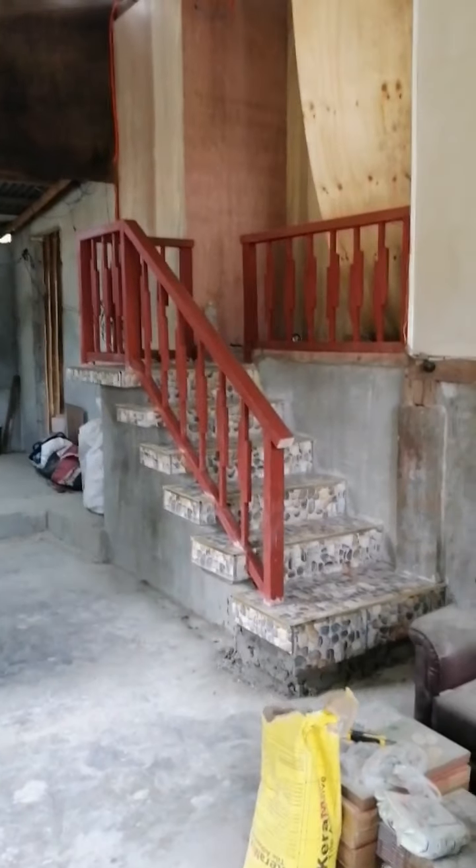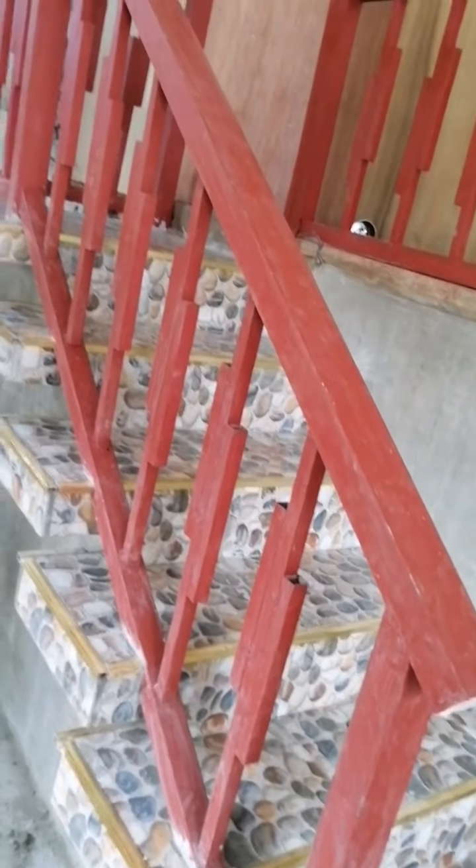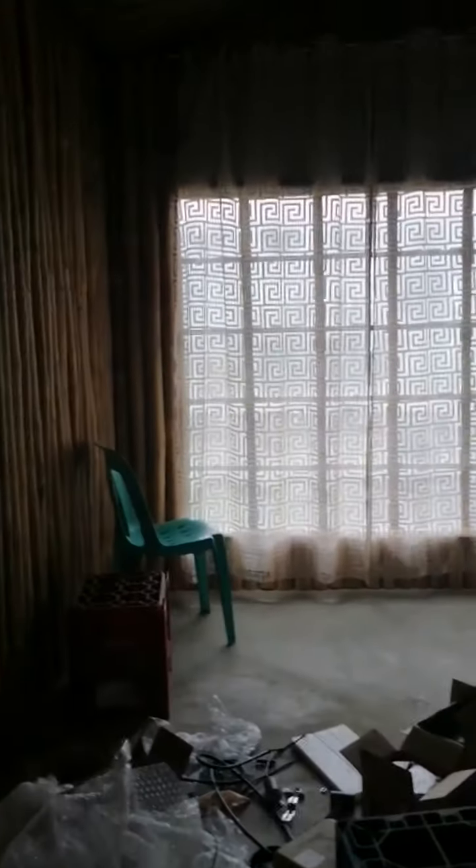My stairs are done. Look at that. Tomorrow we are going to paint the house. Here is my door — my door will be a screen door.